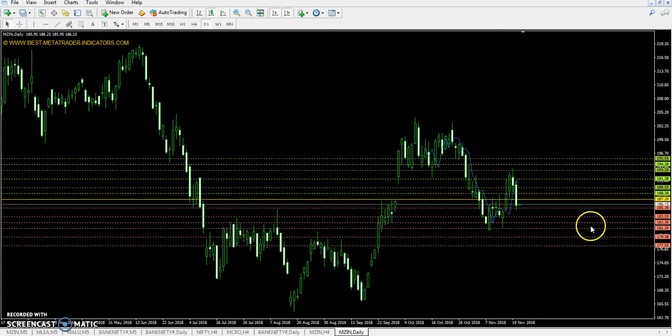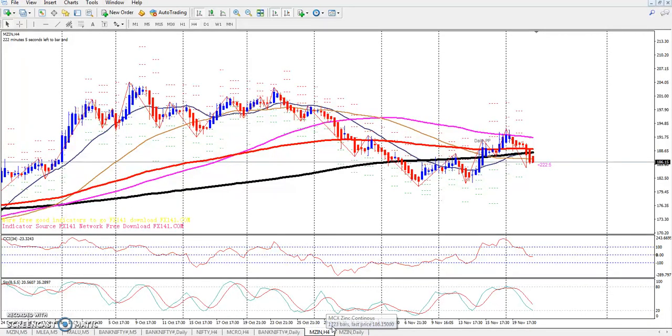Top update: Zinc daily chart. Pivot point is 187.20, first resistance 198.55, second resistance 193.20, third resistance 195.55, first support 183.55, second support 181.20, and third support 177.55.